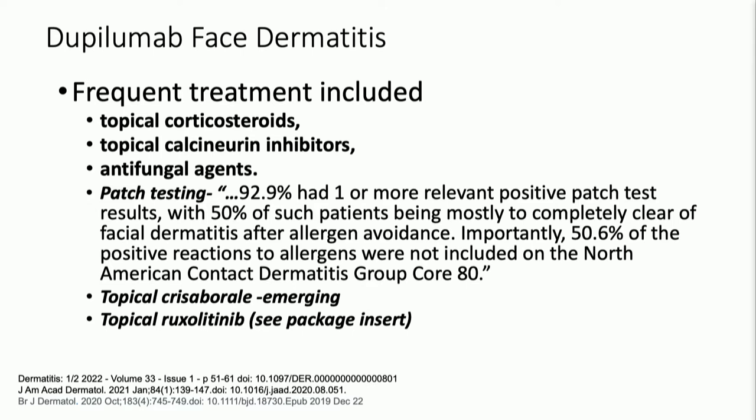Patch testing is very important. A number of these cases are related to allergic contact dermatitis, because the dupilumab kind of pushed down the eczema and some of the other parts of it, but things like nickel and some Th1-driven contact dermatitis can thrive. Crisaborole is certainly reasonable and emerging, and topical ruxolitinib I found to be really, really helpful here.